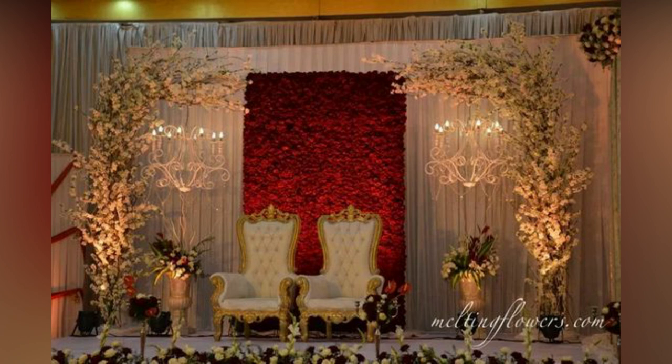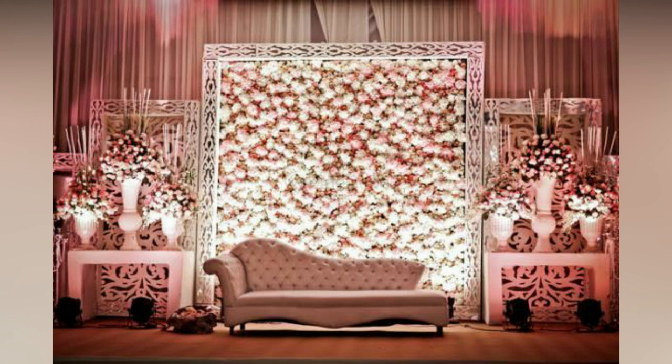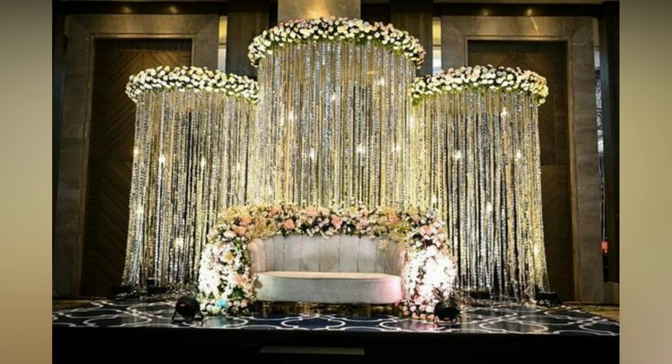Weddings are joyous occasions that bring together two families to celebrate the union of two people in love. And what better way to celebrate than with a beautiful wedding reception. The reception is the perfect opportunity to let loose, dance the night away, and revel in the love that surrounds you.